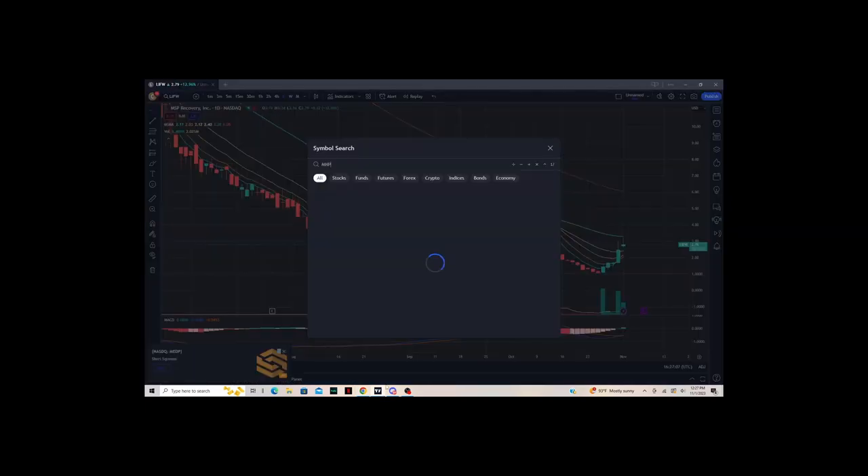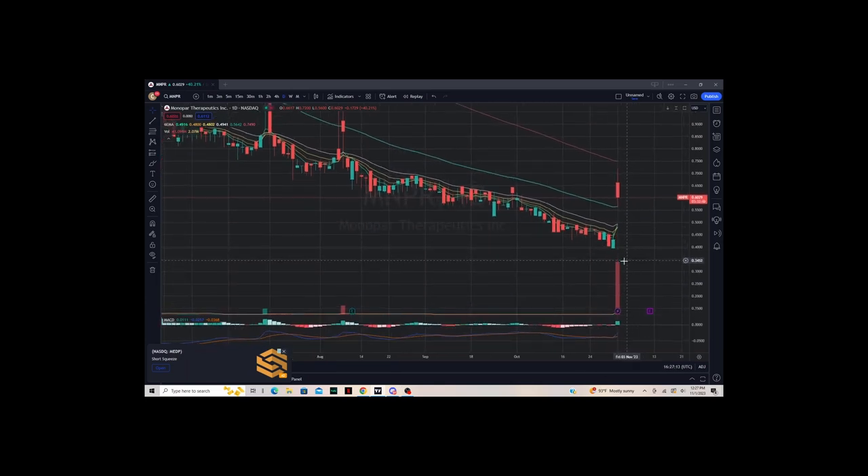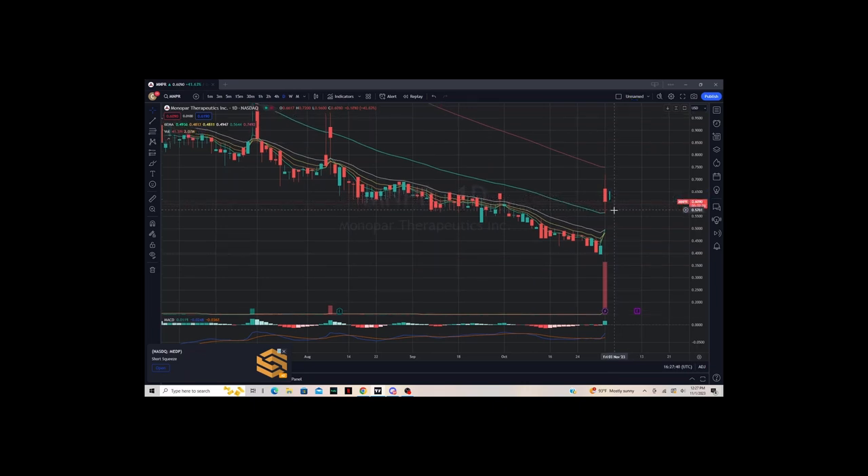Next up is MNPR. Today this has extremely high relative volume and found support at the 50. There was a huge gap up. To me, this would be something where I'm going to watch to see if tomorrow's candle is an inside candle and likely forms a flagging pattern. Tomorrow's candle will probably consolidate, and then the next one will probably be a little bit lower. I'll see if this can continue catching support at the 50 EMA and then break out of a flagging pattern. That will be put on watch.